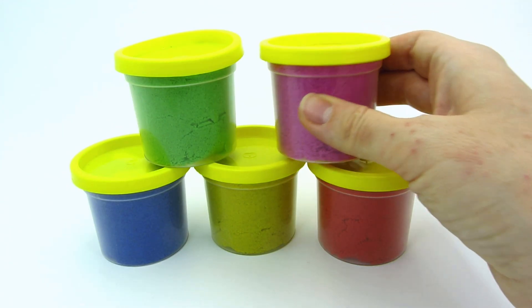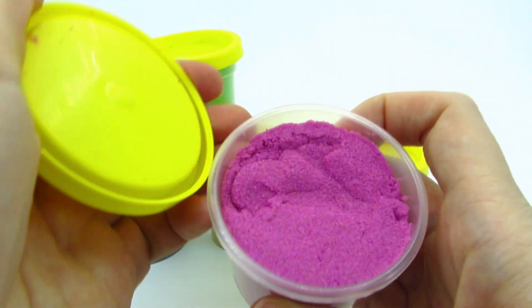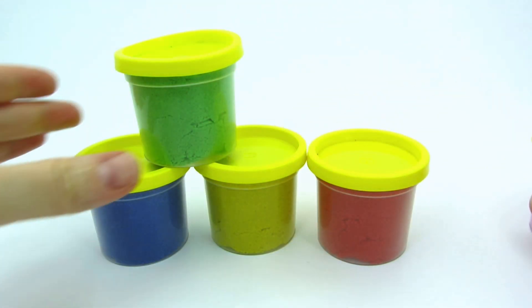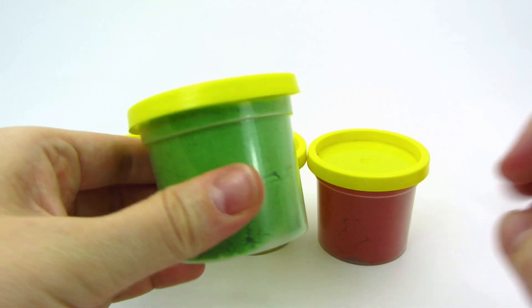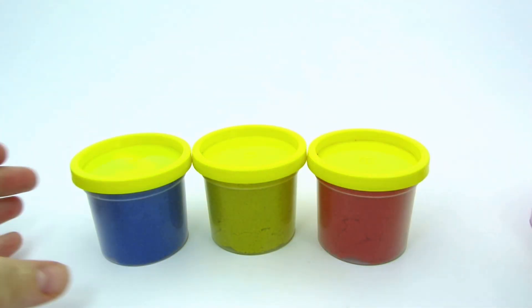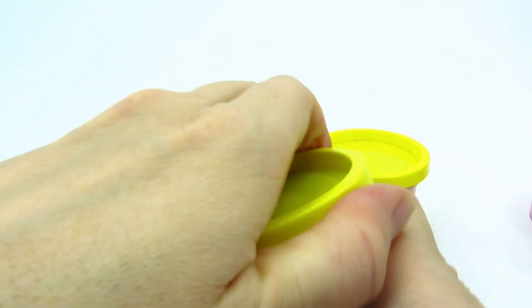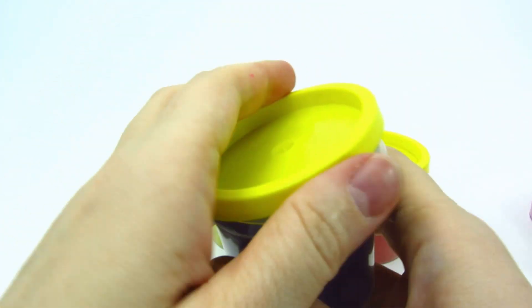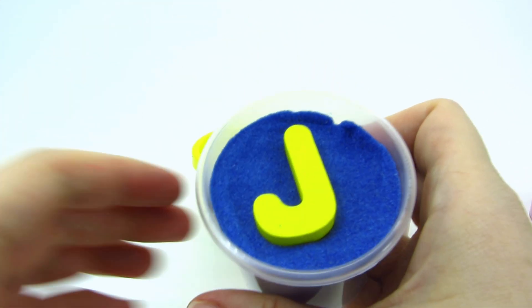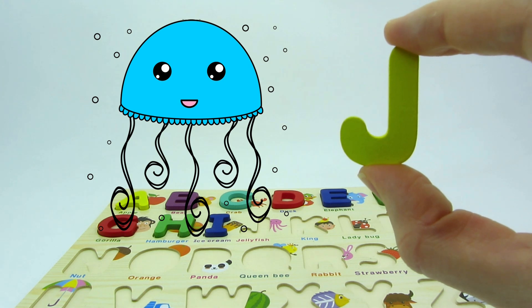There are five cans here! Let's open this one! Here's only pink sand! Let's open the can with green sand! Nothing. Maybe the one with blue sand. Wow! We found another letter! It's the letter J! J is for jellyfish!